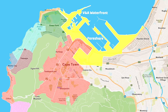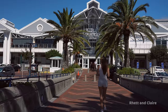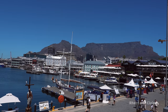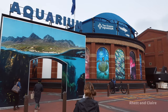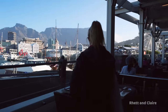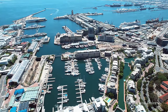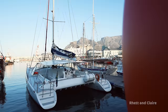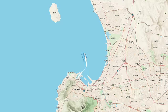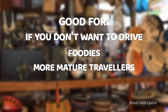Now let's move to the V&A Waterfront and Foreshore areas. The V&A is the heart of the city for tourists — a bustling shopping and entertainment hub with a wide range of luxury hotels and self-catering apartments. It has stunning views of Table Mountain and is close to popular attractions like the Two Oceans Aquarium and the Cape Wheel. It's an ideal base for those who want to be in the middle of the action with access to dozens of restaurants and a shopping mall. Pricing is definitely on the higher end. Things to do include sunset cruises, Atlantic Ocean kayaking, boat trips to Robben Island, helicopter tours, and exploring markets and museums. The V&A is good for those who don't want to drive, foodies, and more mature travelers.